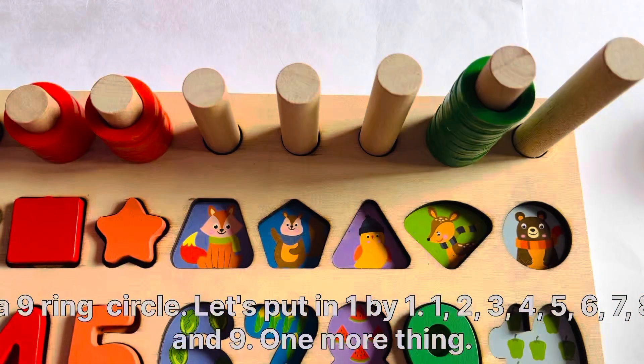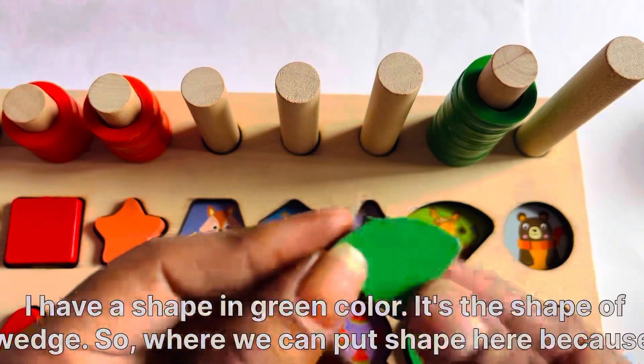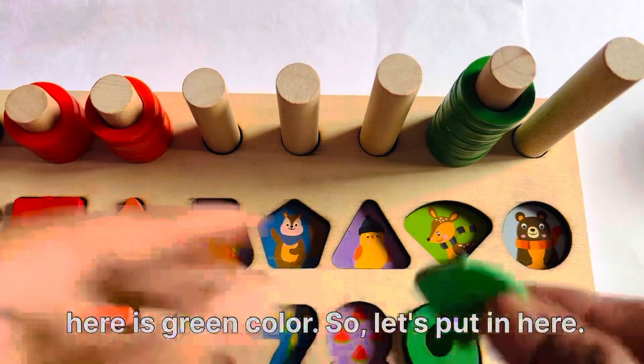One more thing. I have a shape in green color. It's a shape of a wedge. So where can we put the shape? Here, because here is green color. So let's put it here.